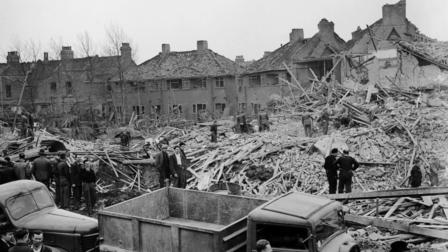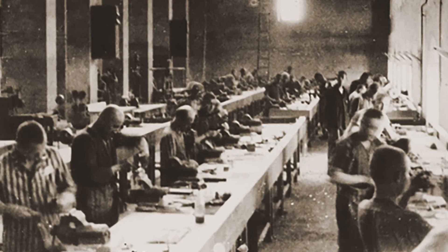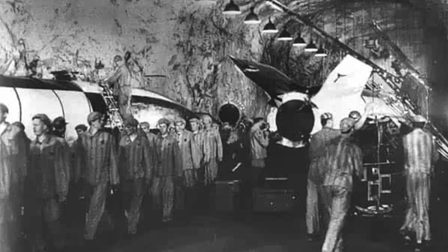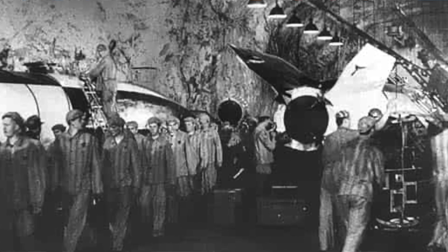The number of people who were killed by the V2 rocket is hard to estimate — probably 9,000 to 10,000 — but more were killed in the production of the rockets. Those were mostly slavery laborers: captured Russian prisoners, Jews, etc., who were forced to work in the factories that produced the V2.